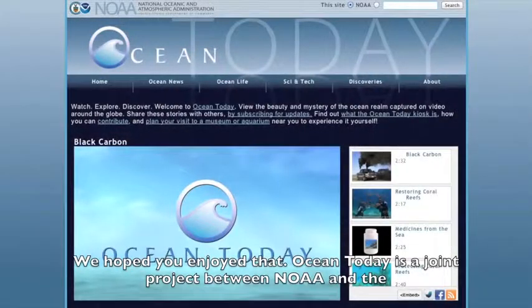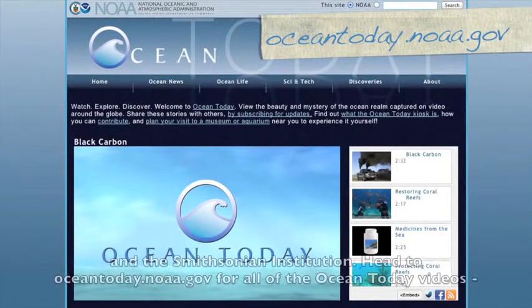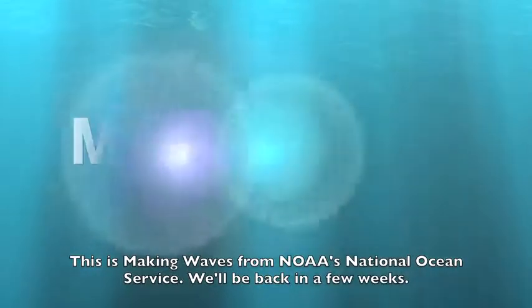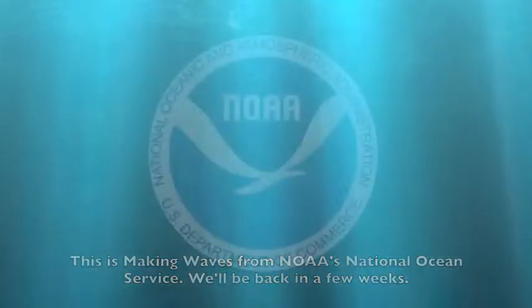We hope you enjoyed that. Ocean Today is a joint project between NOAA and the Smithsonian Institution. Head to OceanToday.NOAA.gov for an archive of all the Ocean Today videos and to learn what Ocean Today is all about. This is Making Waves from NOAA's National Ocean Service. We'll be back in a few weeks with our next episode.